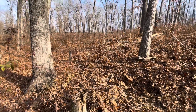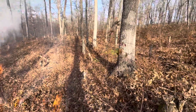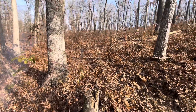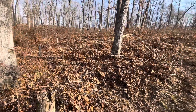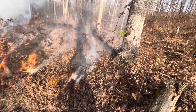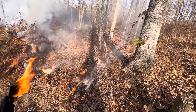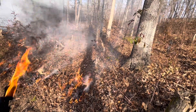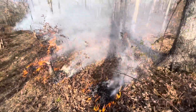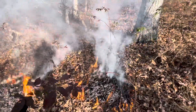We're trying to promote more oak regeneration, especially white oak. The fire will actually kill some of the unwanted trees — like hard maple, elm. Those are the two species that we're mainly trying to kill when we're doing this.